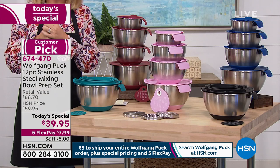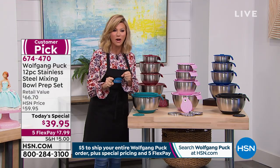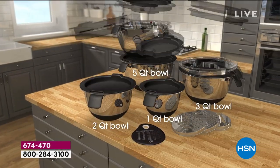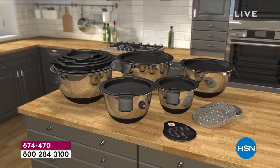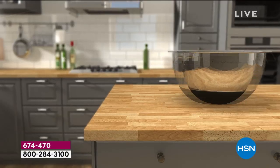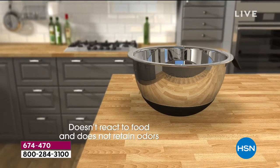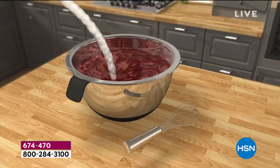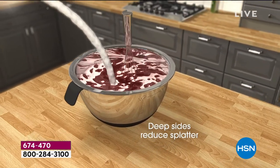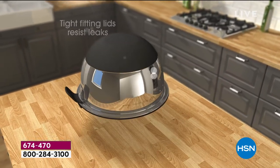This set allows you to go ahead and slice and dice and grate — make your hash browns for breakfast. I put the big grater in here and have some potatoes. Whatever potatoes you like.